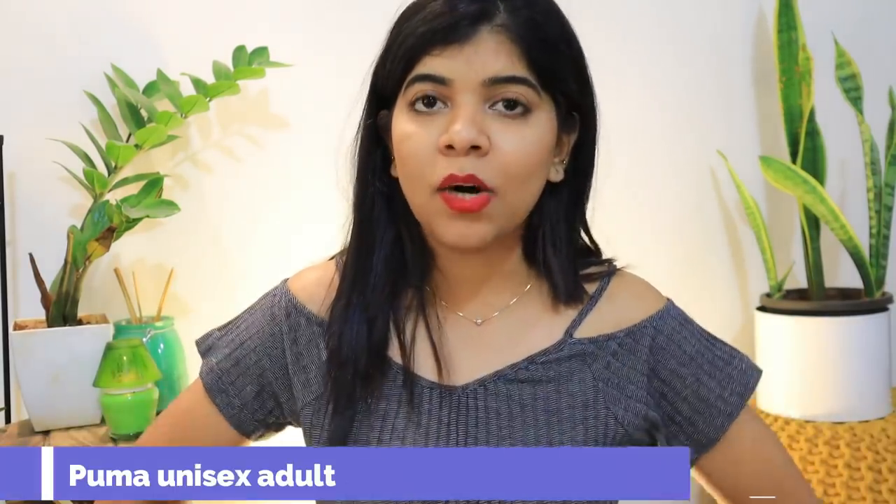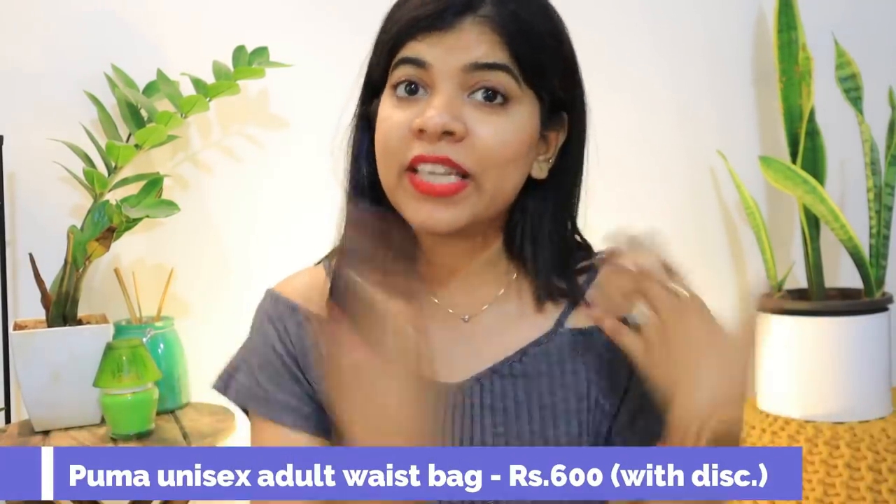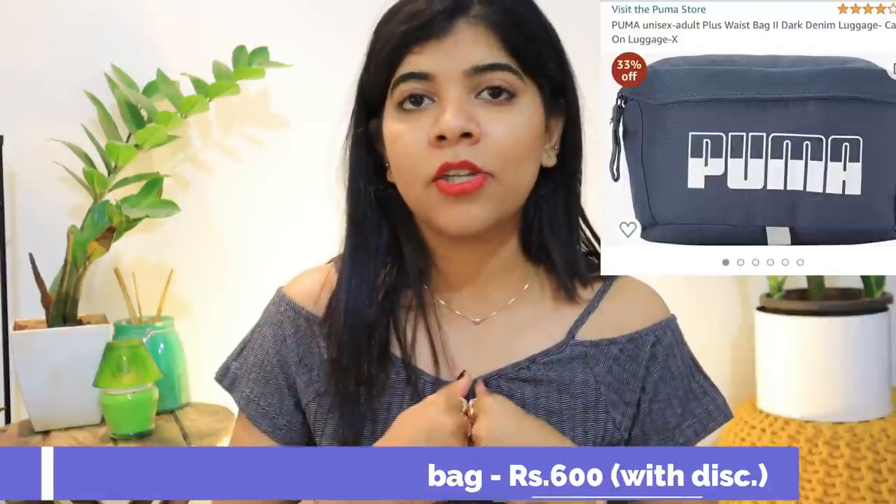The next product is a waist bag. It is unisex, so both of us can carry it. If you are going for running or walking, you need to be mobile and keep a little money and keys. This is a basic bag that both of you can use — very practical.